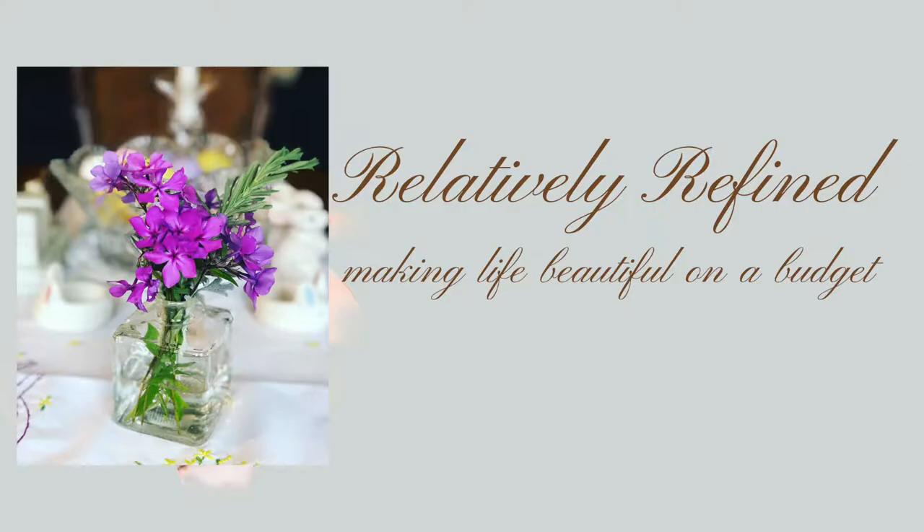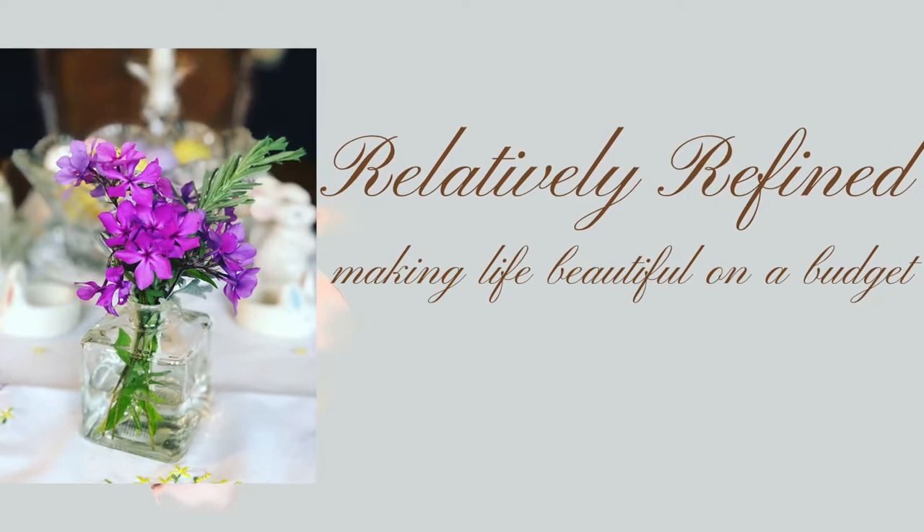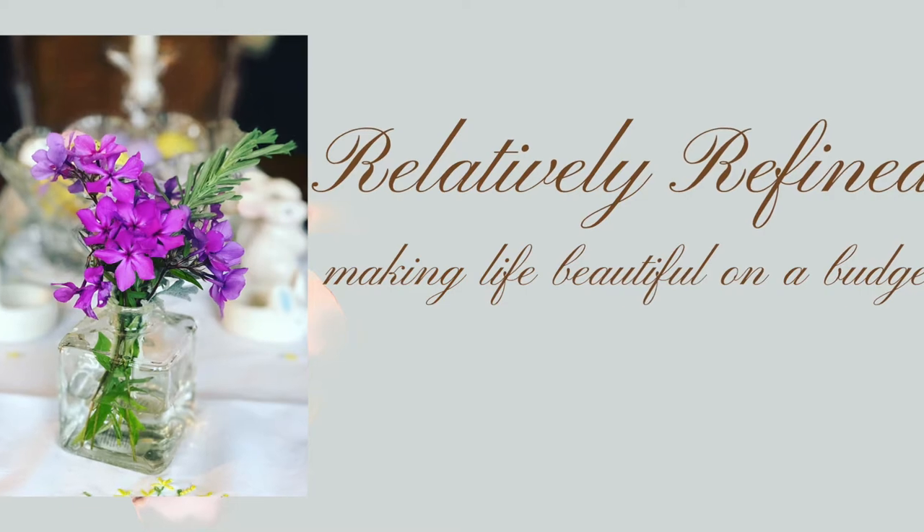What's better than a day of thrifting? How about a day of thrifting where everything is half price? That is what I'm bringing you in today's video. This is a haul where everything, all the hard goods in the thrift store were 50% off. I'm Patti and welcome to Relatively Refined.